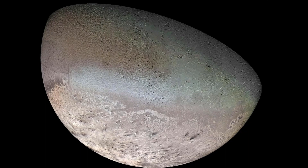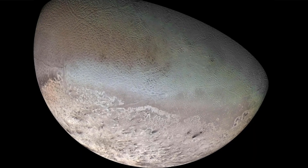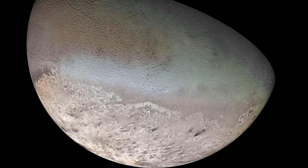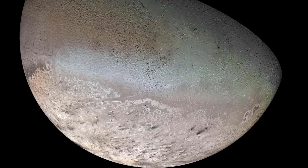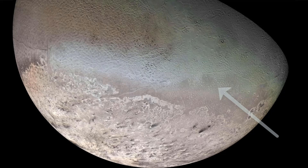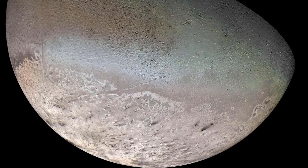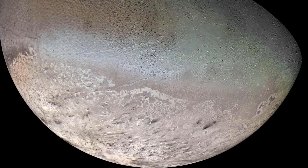A global color mosaic of Triton, taken in 1989 by Voyager 2 during its flyby of the Neptune system. Triton is by far the largest of Neptune's moons and is one of only three objects in the solar system known to have a nitrogen-dominated atmosphere — the others are Earth and Saturn's giant moon Titan. The bluish-green band visible in this image extends all the way around Triton near the equator, and may consist of relatively fresh nitrogen frost deposits.